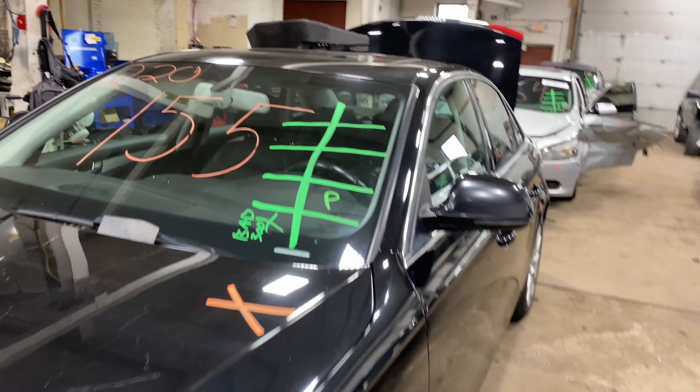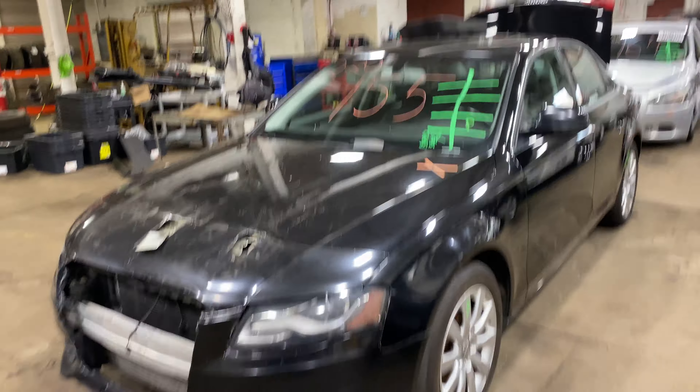As you can see, plenty of great parts still left on this 2009 Audi A4 and many others here at Tom's Ford Auto Parts.